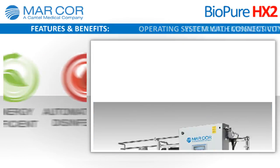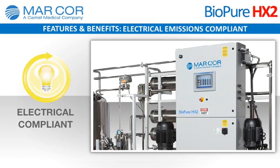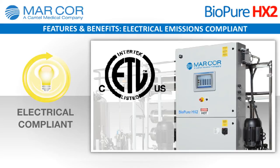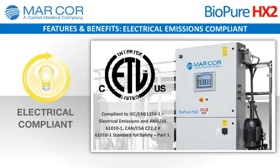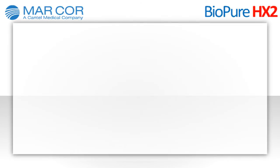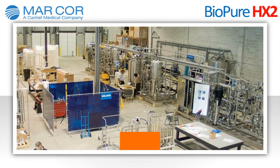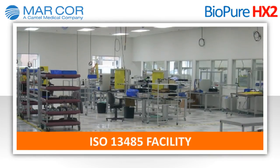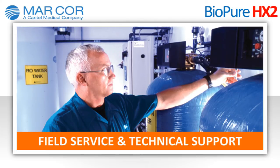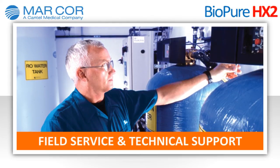Electrical emissions compliant: the HX2 is ETL listed and compliant to international electrical standards, including emissions and standards for safety. Every BioPure HX2 unit is manufactured at our ISO 13485 registered facility and includes field service and technical support through our extensive North American network.